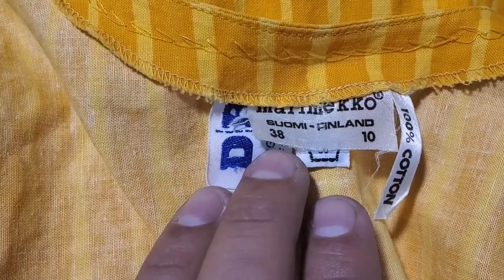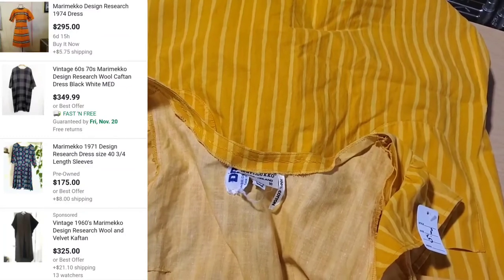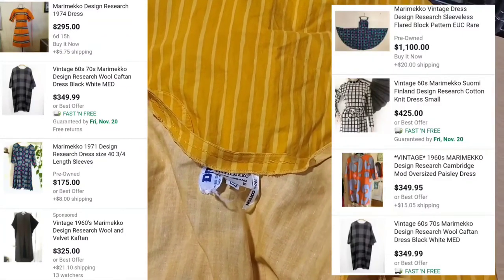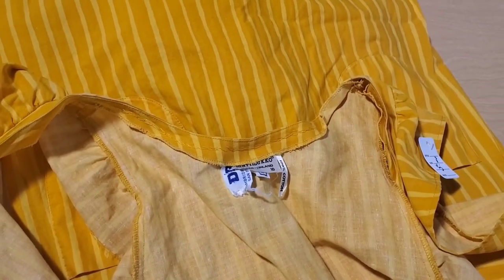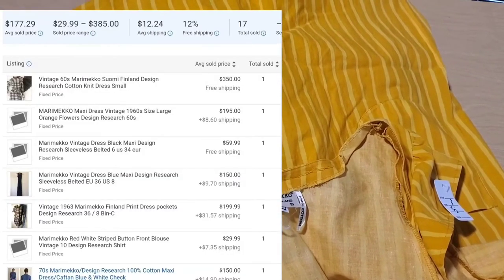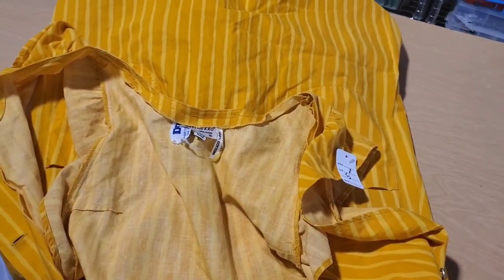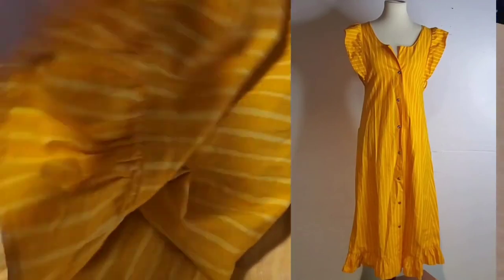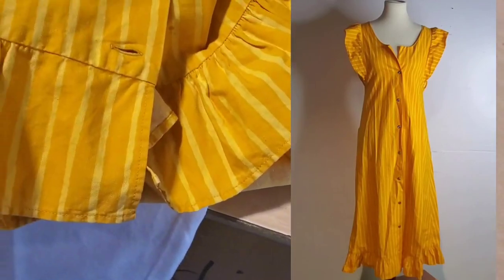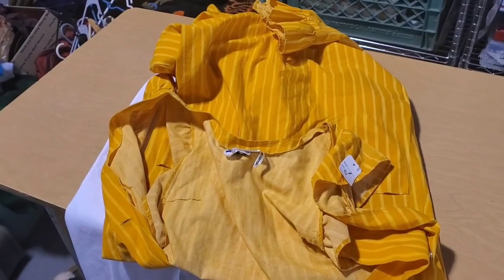Go look up Marimekko Design Research and the prices are crazy. Very cheapest you're getting these dresses for is like $150, up to $350, and you've even got people asking $1,000 for one of these dresses. I'm going to get this listed in the next couple days — I'm going to shoot for $250. There was that little bit of dust at the bottom, and it is missing two buttons — the very bottom and the very top button — but I don't think that's going to hinder wear at all.